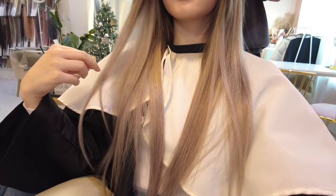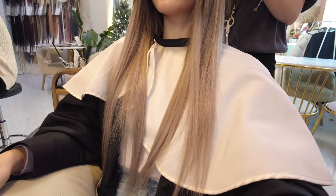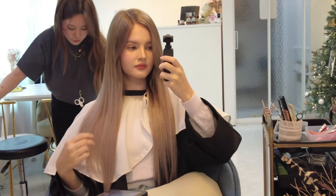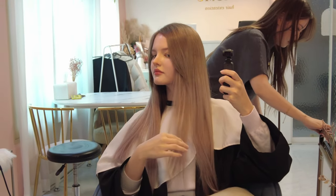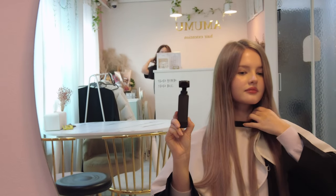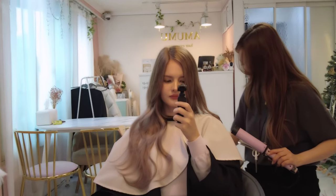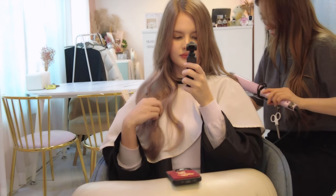I actually got 20-inch extensions this time. I don't really know how much gram it is, but it looked really nice — it is actually a lot of hair. When all the hair is in, they cut it a little bit so you can't really see what is your real hair and what are extensions. In the end she also styled it for me, which was really nice, but I really like the straight hair too.